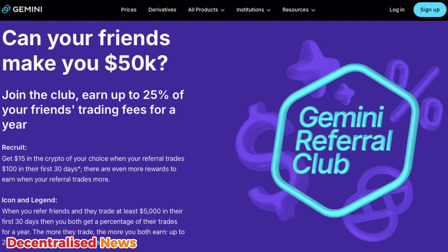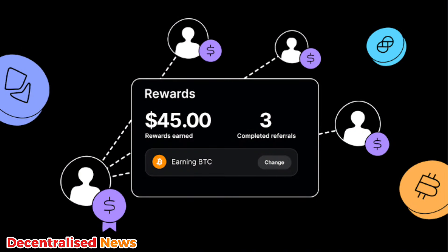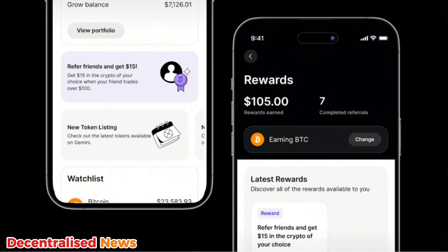Number seven is Gemini, where you can earn a $15 bonus for trading at least $100 within the first 30 days of signing up. This US-based exchange also has a referral program where users can earn up to 25% of their referee's trading fees for a limited period.